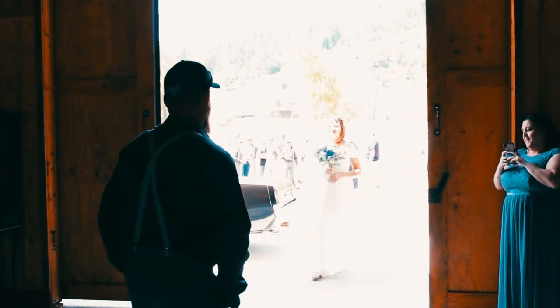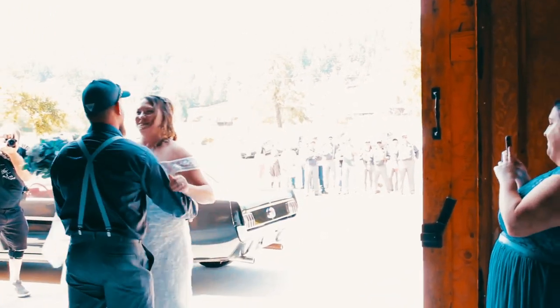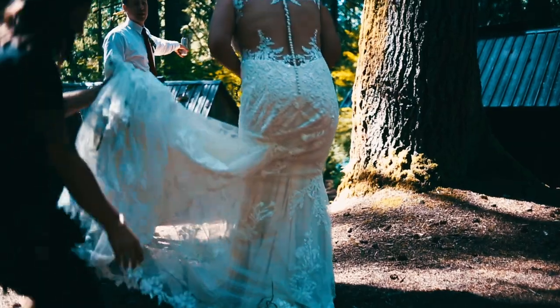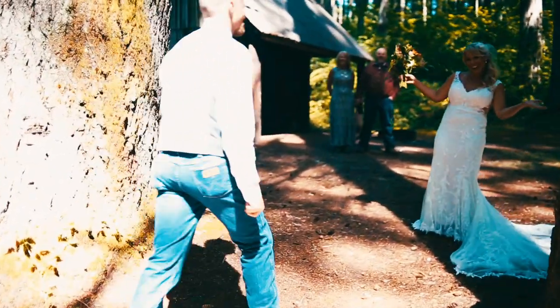If the couple has opted for a first look, you'll be photographing the couple's portraits before the ceremony too. Photograph the first time the groom sees the bride, then photograph a variety of formal poses of the two together.